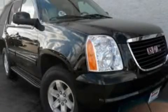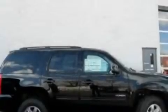This is a 2011 GMC Yukon — a big SUV for big fun. It features a 5.3 liter 8-cylinder engine and an automatic transmission.